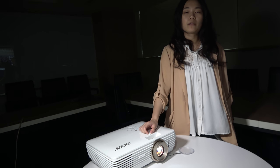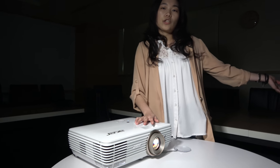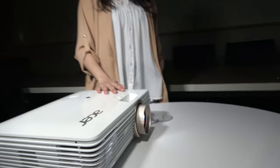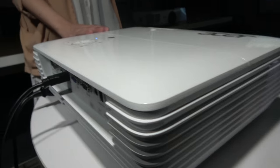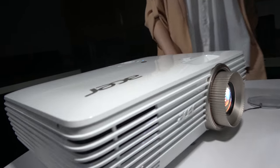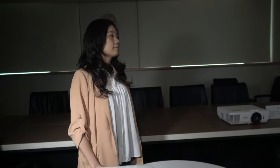The V7850 is going to be available in market soon as well, probably one or two months later than the H7850. These are compact enough 4K projectors using the latest TI DLP 4K system, which has about 4 million pixels but shifts so fast that you see 8 million on the screen.